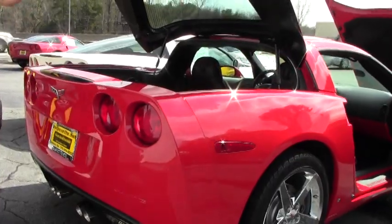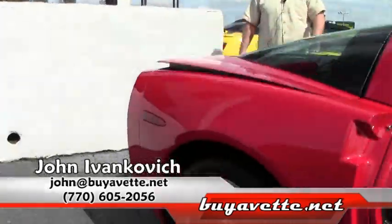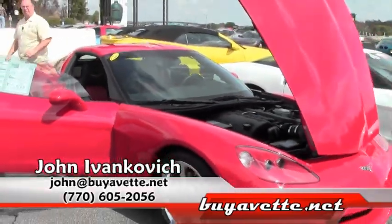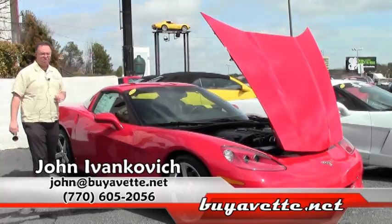Folks, as we can tell by Atlanta's weather today, summers are coming fast. Give me a holler: 770-605-2056 or john@buyavet.net. Let's schedule a test drive in this or any of our hundreds of Corvettes we have in stock today. We'll see you on the road.